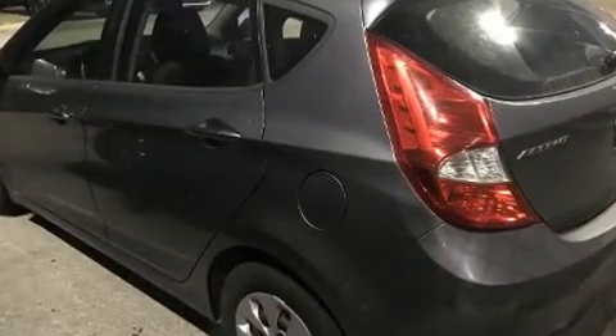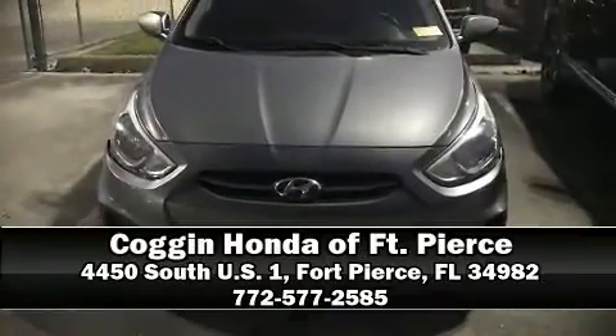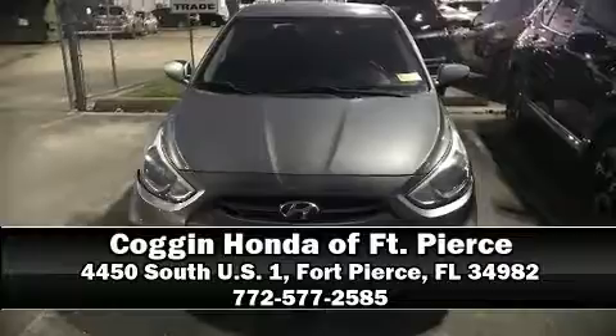A Carfax history report provides you peace of mind by detailing information related to past owners and service records. Our experienced sales staff is eager to share its knowledge and enthusiasm with you. Please don't hesitate to give us a call. Thank you.